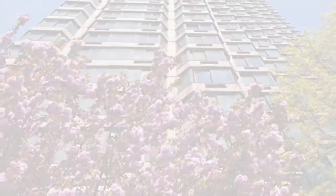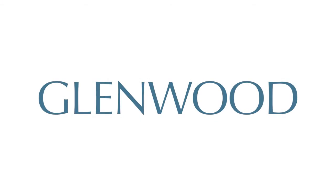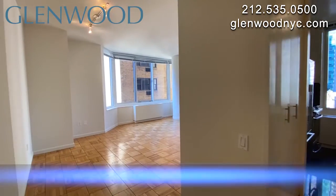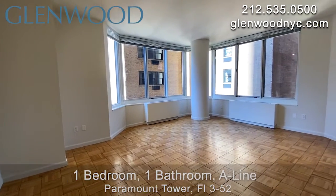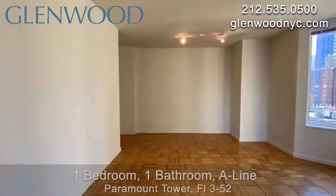Welcome to Paramount Tower, a Glenwood property. This is a one bedroom, one bathroom home on the A-Line, located in Midtown East in Manhattan.